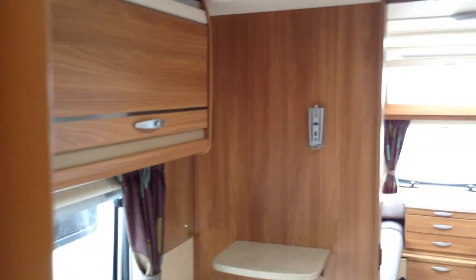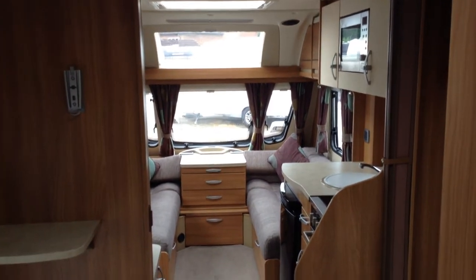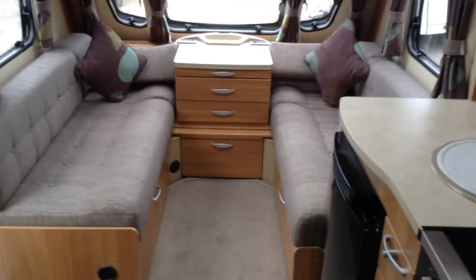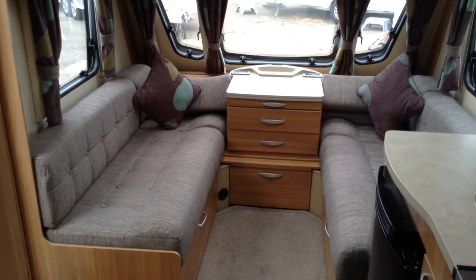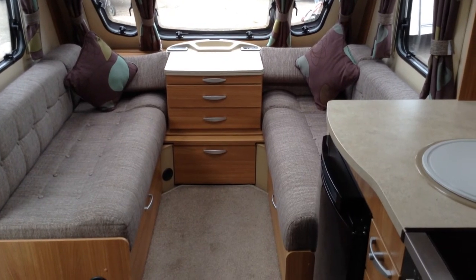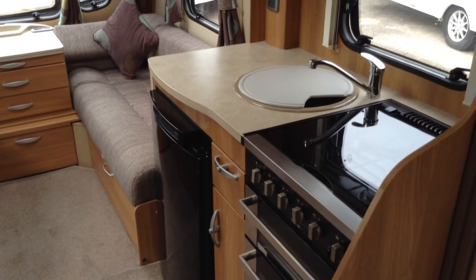Just to add one last time: this caravan is in absolutely immaculate condition. I'm sure if you're looking for a fixed single bed caravan, you'll very much like this one. It really is an absolute credit to its former keepers, and viewing is highly recommended. We're happy to reserve any caravan by way of a small deposit, subject to seeing obviously. The number here is 01789 763432. You will be delighted with this. Thank you.